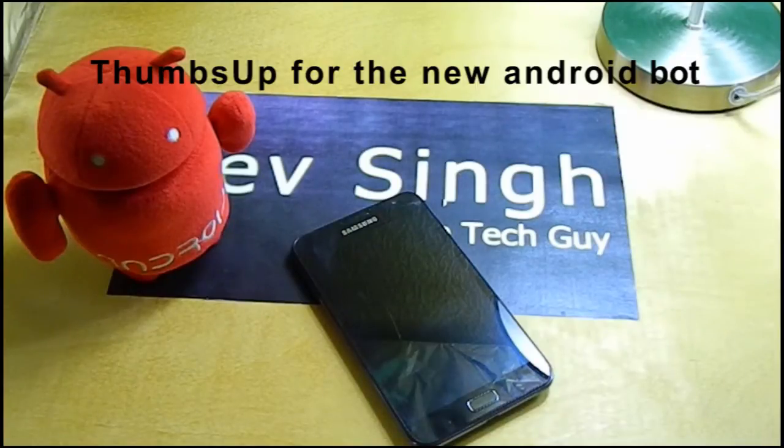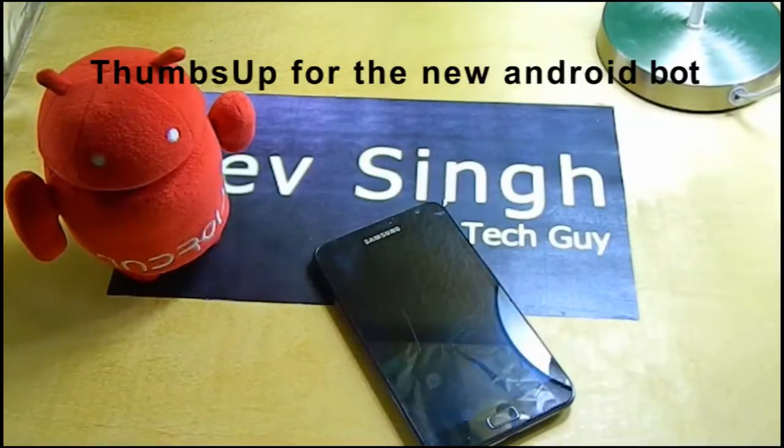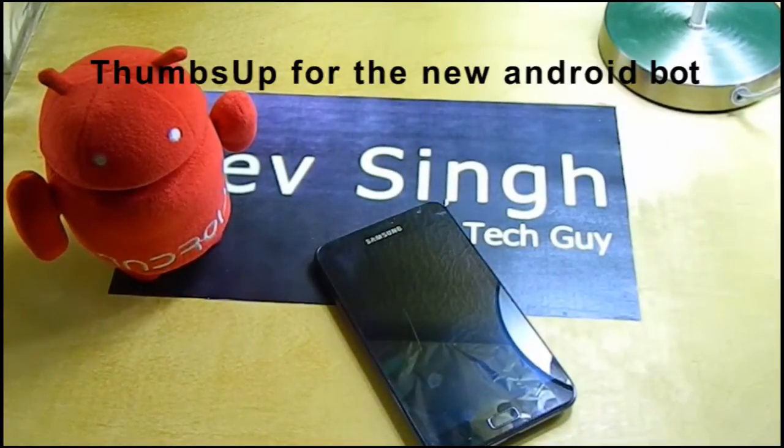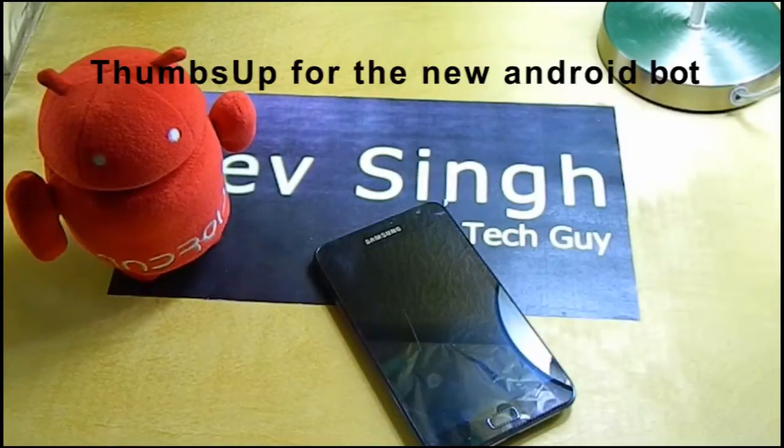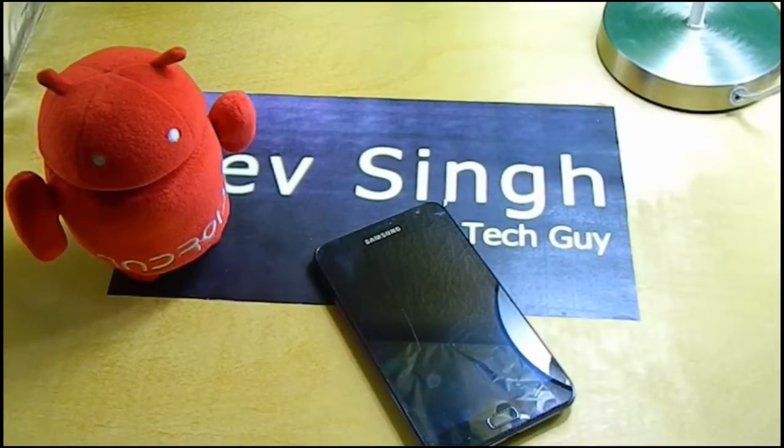Hey, what is up guys? As you can see, I have my Galaxy Note right here and today I'm going to be sharing my personal experience with CyanogenMod 10.1.3, which is the stable version for the Galaxy Note. I've been using CyanogenMod 10.1.3 for about two days now and here are the results.